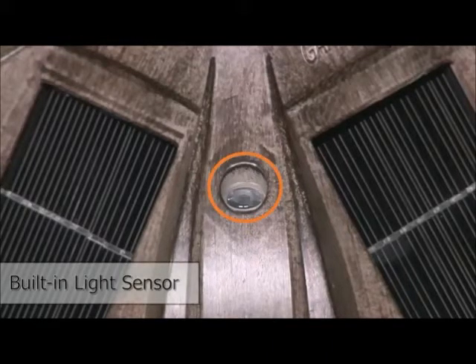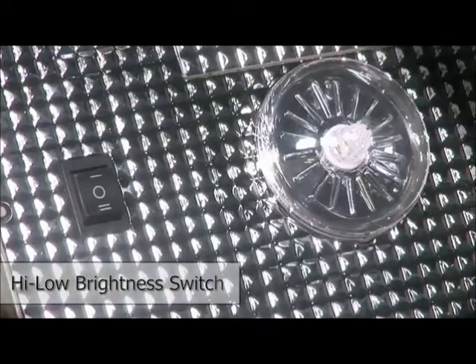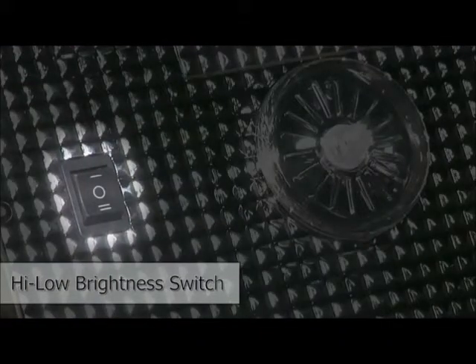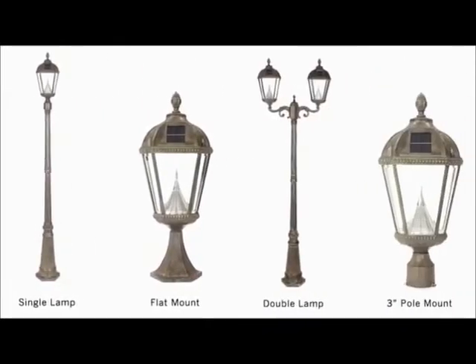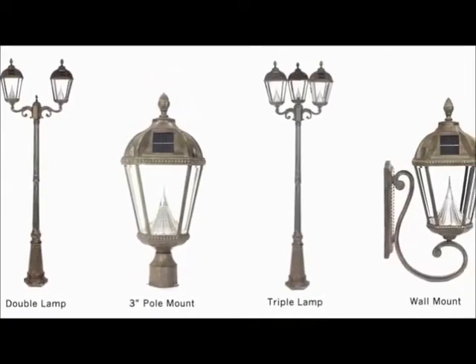A built-in light sensor automatically turns the lamp on at dusk and off at dawn. There's also a convenient high-low brightness switch. Six different installation types give you the freedom to choose the model for your specific lighting application.